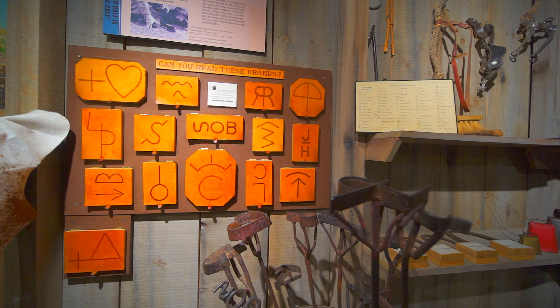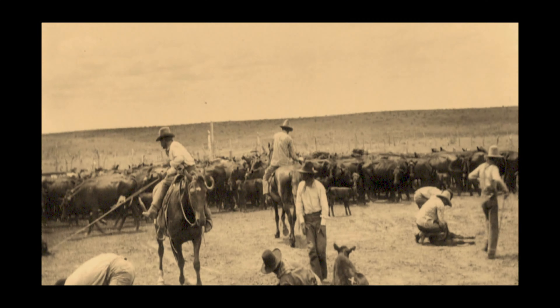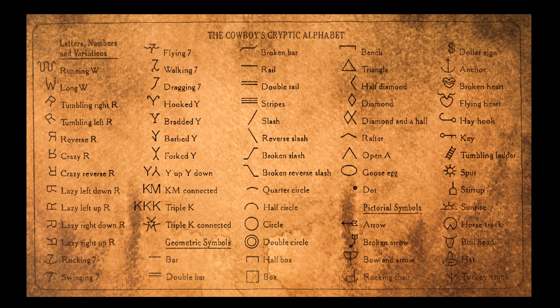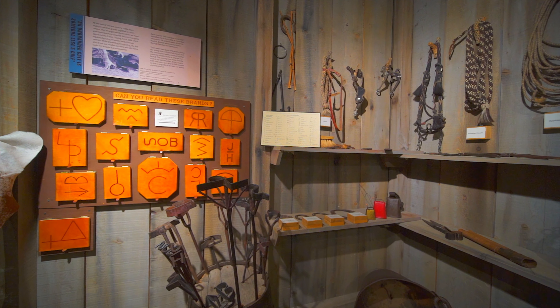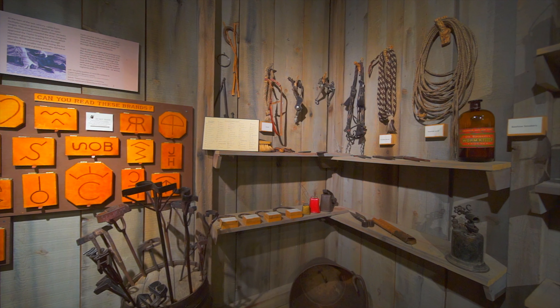An unbranded calf is someone else's calf. Each rancher had a unique brand that allowed them to identify his or her cattle at round-up time when they were driven to market. Brands were passed down through families like heirlooms. There were two types of branding irons: the stamp iron, which was a custom iron that included the full brand, and the running iron, which had a hooked tip that could be used to make or change any brand. The running iron was also a favorite tool of the cattle rustler. Being caught with a running iron in one's possession was a sure way to find oneself on the wrong side of the law, or worse, vigilante justice.